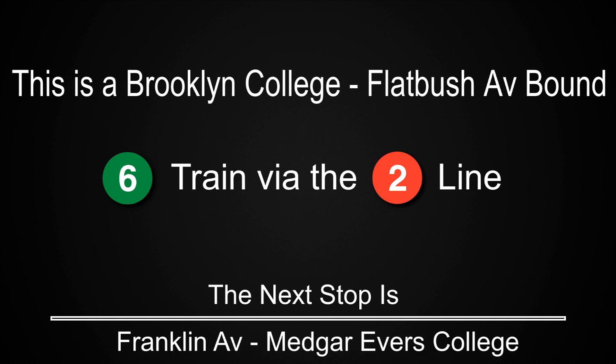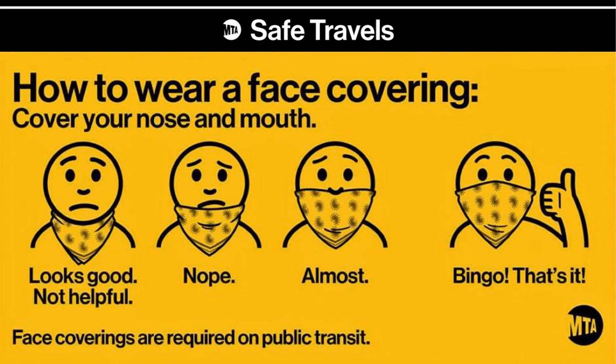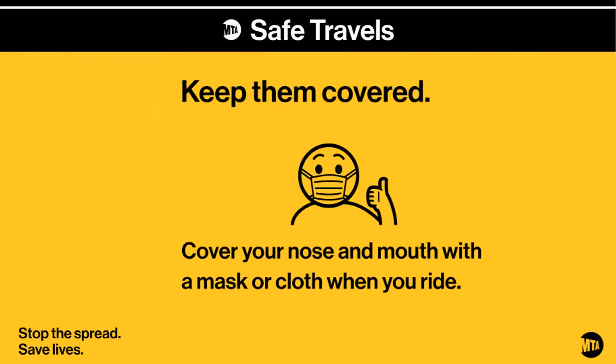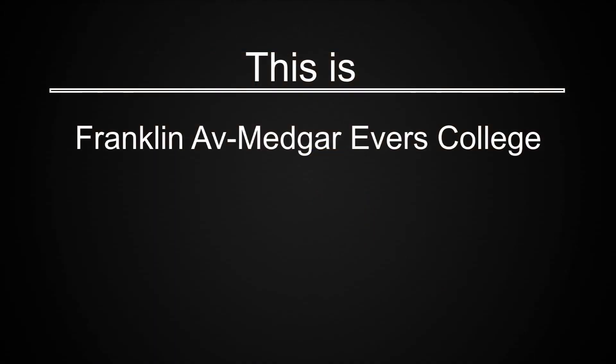This is a Brooklyn College Flatbush Avenue-bound 6 train via the 2 line. The next stop is Franklin Avenue, Medgar-Evers College. This is Franklin Avenue, Medgar-Evers College.